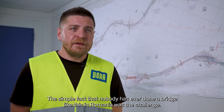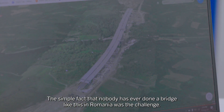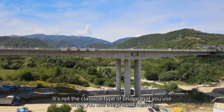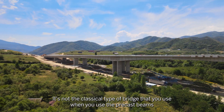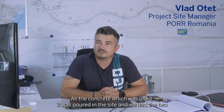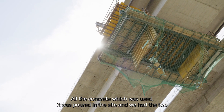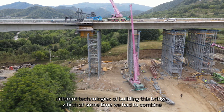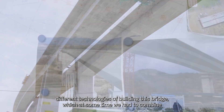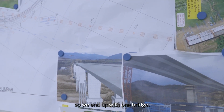The simple fact that nobody has ever done a bridge like this in Romania was the challenge. It's not the classical type of bridge where you use precast beams — the concrete was poured on site. We had two different technologies of building this bridge which at some point we had to combine, so we ended up with one bridge.